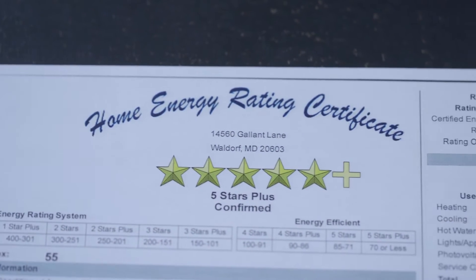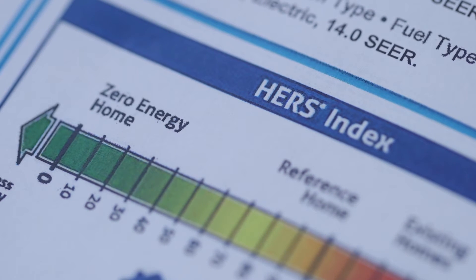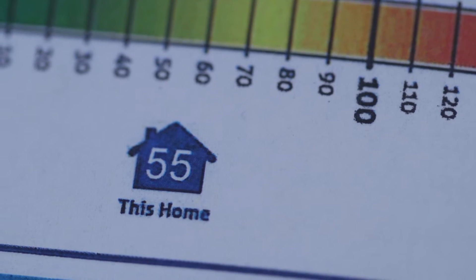Ninety-eight percent of new homes are rated at 100. On average, QBH homes maintain an average HERS index score below 55.